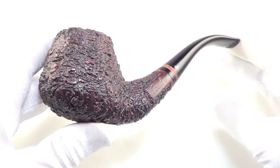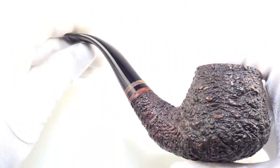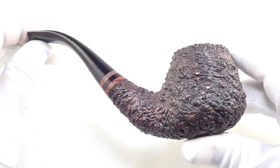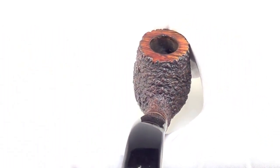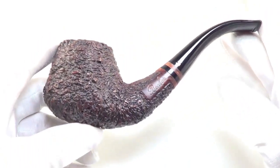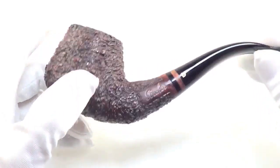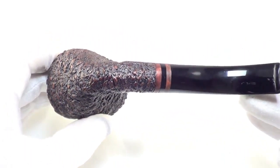Here is a gorgeous pipe from Becker of Italy. As you can see, this is a nice large half-bend freehand style smoking pipe. This piece is fully restored, sanitized, cleaned out, and ready to smoke.